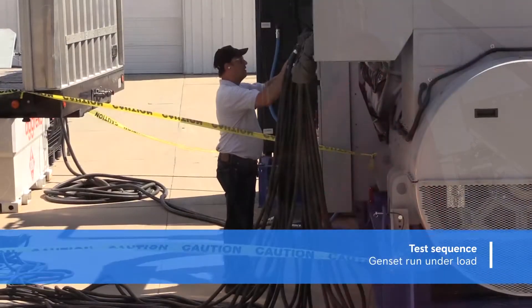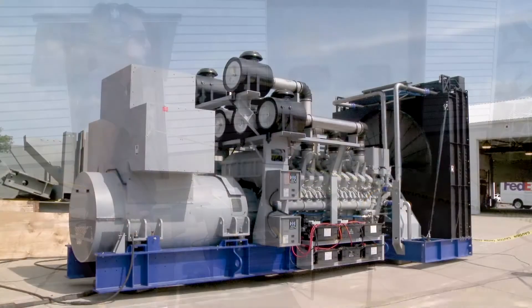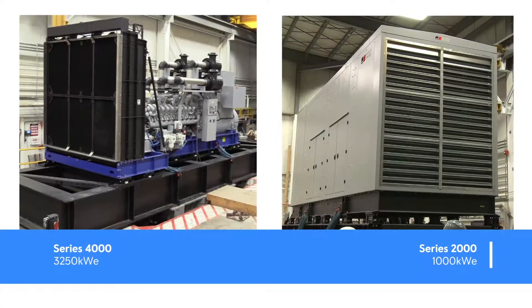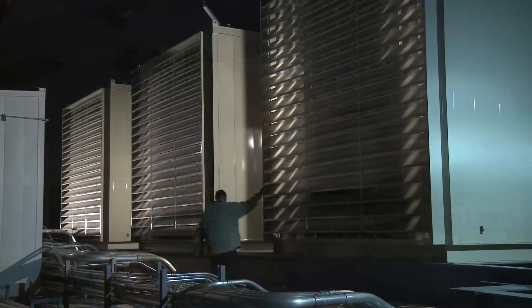Afterwards, the generator set is started again and run under load to verify that it successfully survived the shaker table test. These generator sets survived two such tests with SDS levels of 2.5, resulting in certification to install the units anywhere from ground level to rooftop applications.